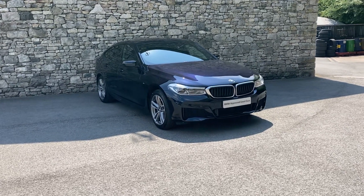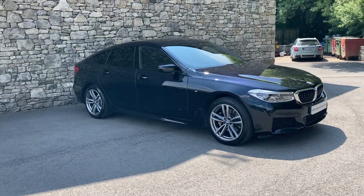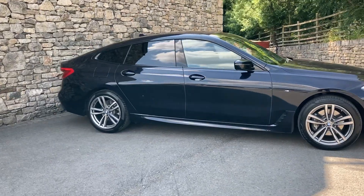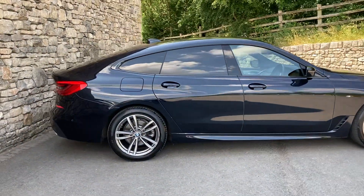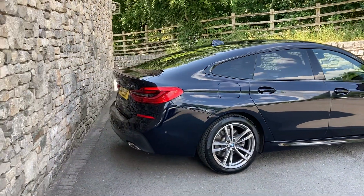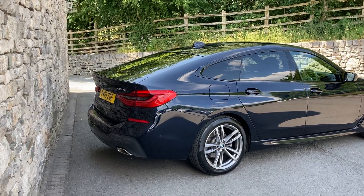Hello and welcome to Lloyd BMW South Lakes. Today we've got this fantastic BMW 6 Series GT. This car is finished in carbon black metallic paint and inside we have contrasting black Dakota leather interior. This car is registered in May 2019, putting it on a 19 plate, and it's covered just short of 17,000 miles.